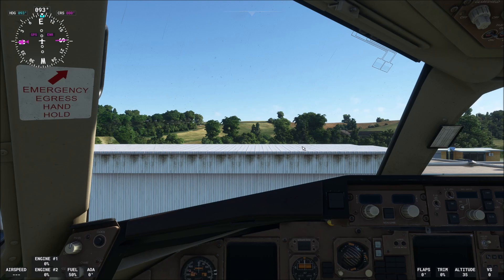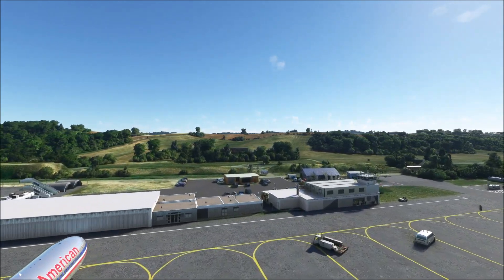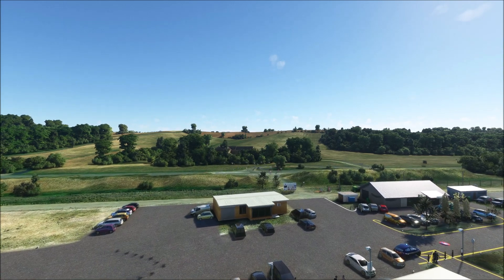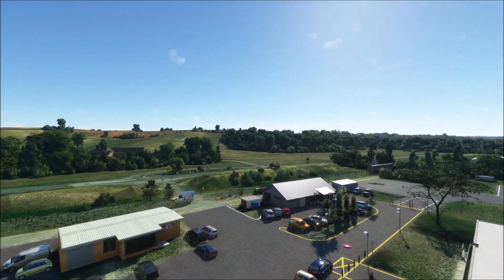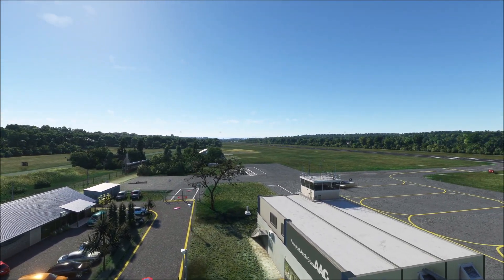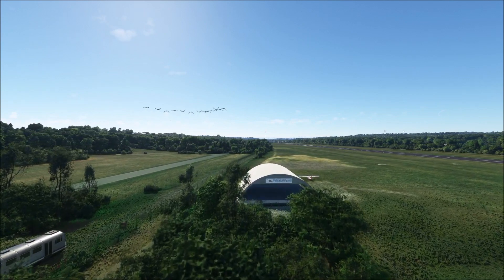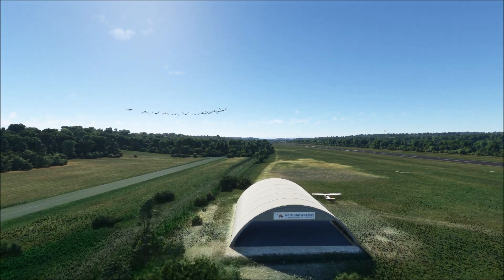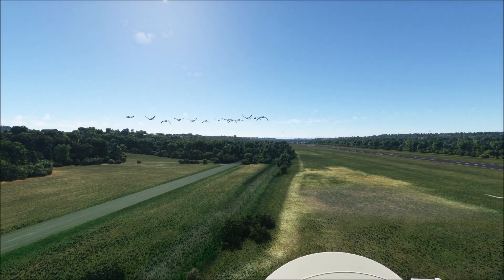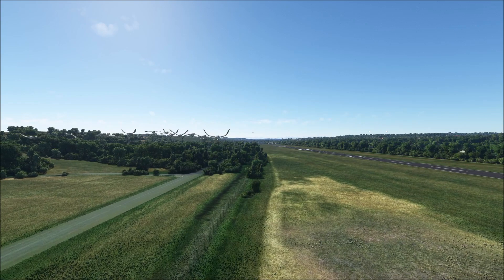Good evening ladies and gentlemen, welcome to the channel once again, welcome to the delayed flight. There is something interesting — let us have a look, why not, we don't see such things every day. With this we speed up and we can fly a little bit with the birds together. Yeah, this is nice indeed.